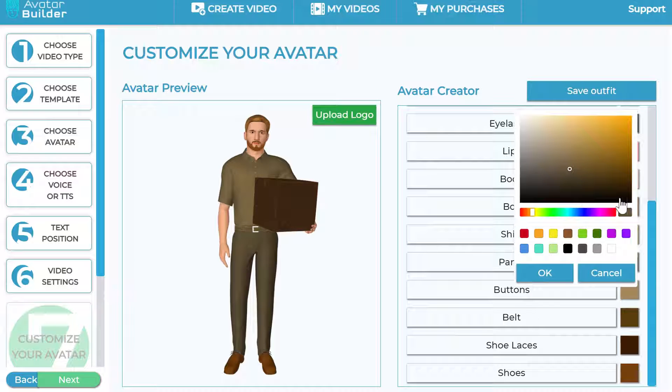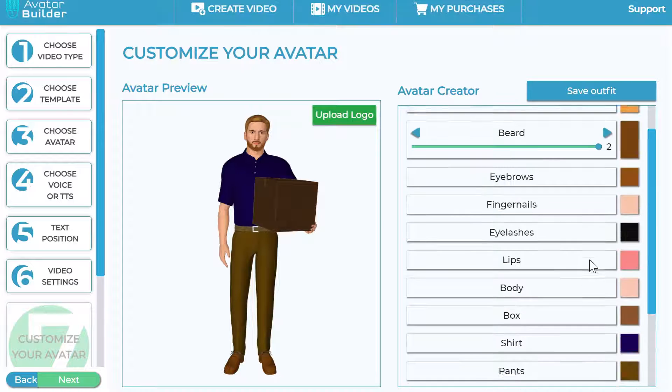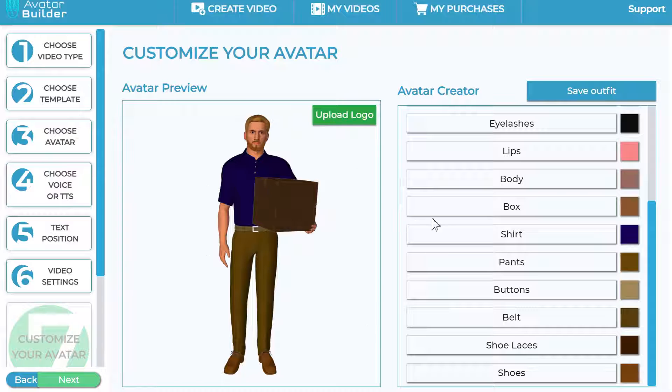You can change the color of his pants, shirt to a navy bluish color, and even the shoes. You can also change his body color to give him a slight tan or whatever you want. Once you've selected your options, you can save it or click next. You can also upload a logo here, which gets automatically mapped into the box the avatar is holding — that's called logo mapping, which is perfect for delivery services, e-commerce businesses, or any brick-and-mortar business.